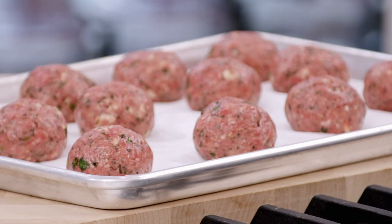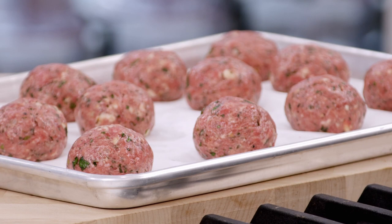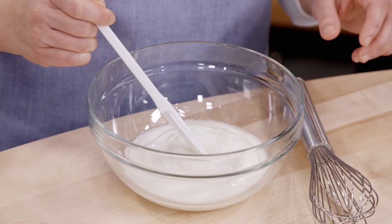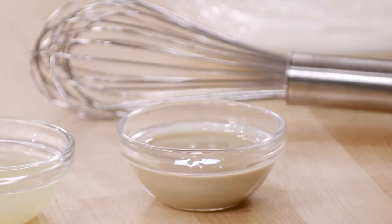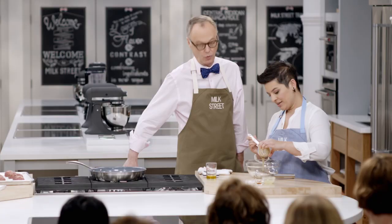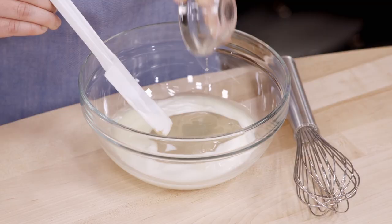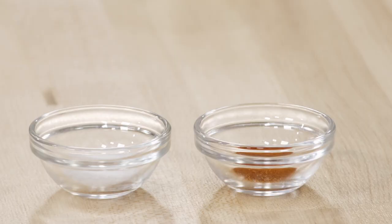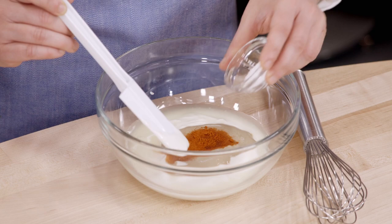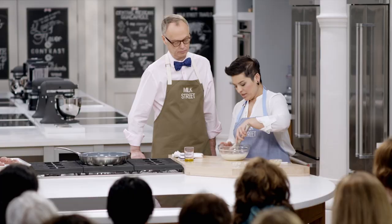Our meatballs have been sitting in the fridge for 15 minutes and rested well. First, let's make our sauce. I'm going to use one cup of whole milk yogurt, three tablespoons of tahini — which we love at Milk Street, we even put it in our brownies — three tablespoons of lime juice for some tang, a quarter teaspoon of cayenne pepper for a little kick, and half a teaspoon of kosher salt. Give that a little whisk. This is a really tasty but very easy sauce.